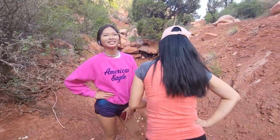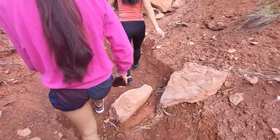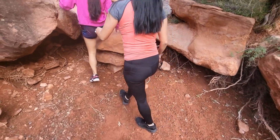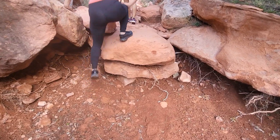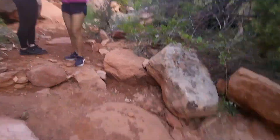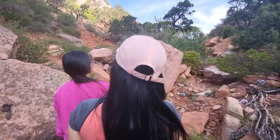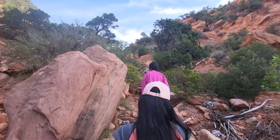Oh. Look at Bigfoot. There we go. That way. I think so. That one doesn't look too good. Let's go this way.